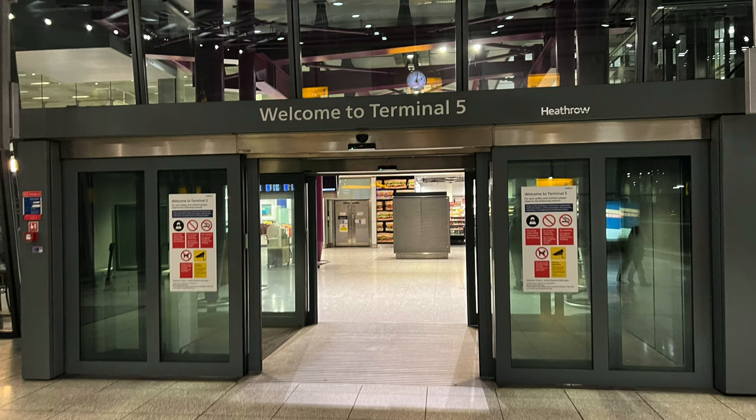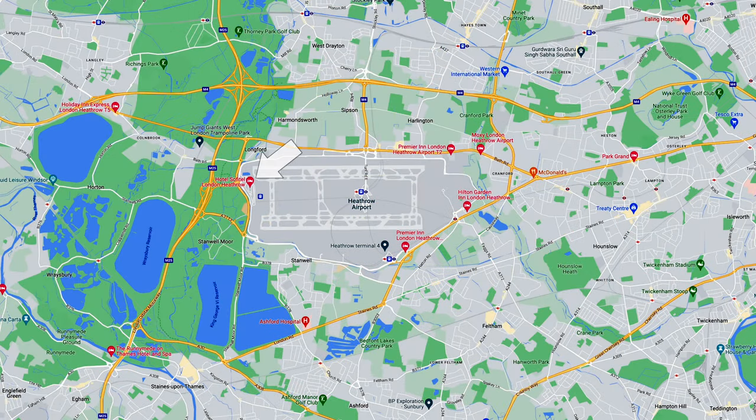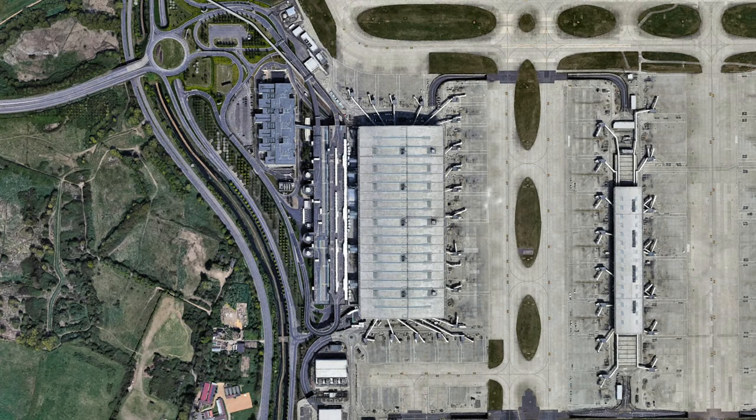Terminal 5 is Heathrow Airport's most modern terminal, built in the year 2008. It's located on the far western side of the airport and has its own rail and road links. If you're arriving by car, ensure that you follow the signage for Terminal 5 from the motorway system and not Heathrow Airport's other terminals. The Sofitel is a fairly prominent structure and is clearly signposted from the traffic roundabout as soon as you enter the terminal territory.